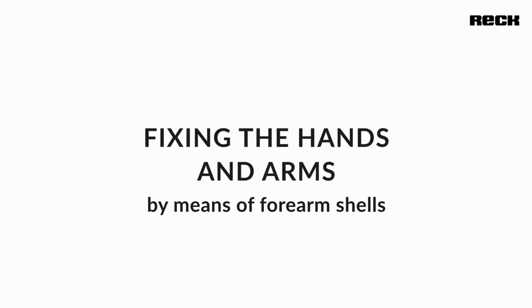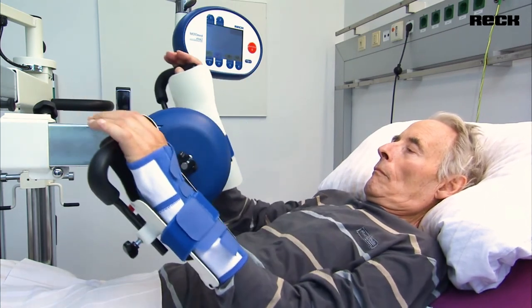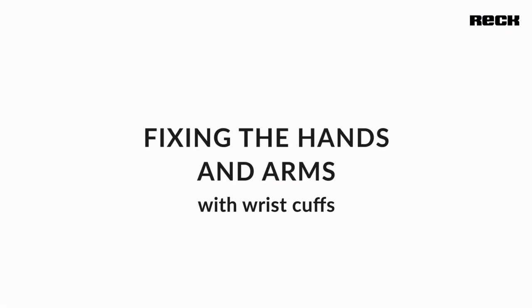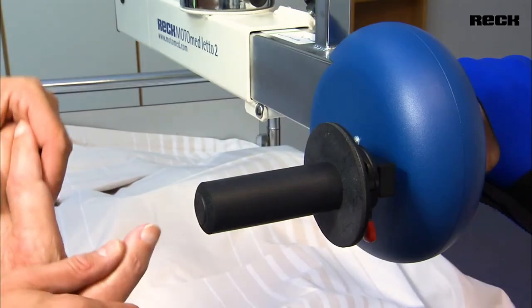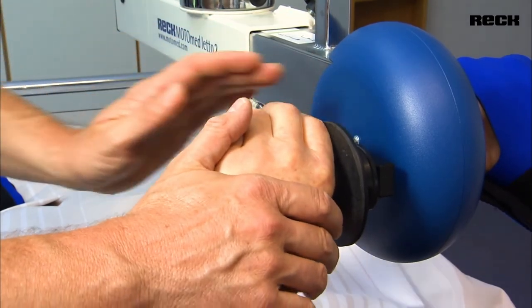For the fixation of the hands and arms, there are different possibilities. Additionally, there are also different handles and armrests depending on the patient's needs. For patients who can still maintain gripping function, special wrist cuffs are suitable for support.